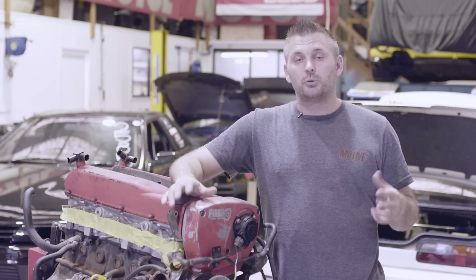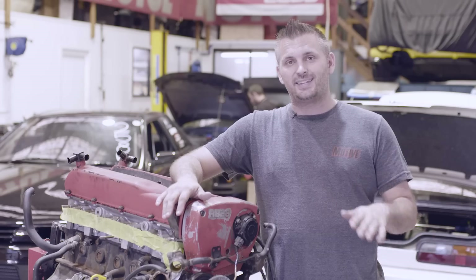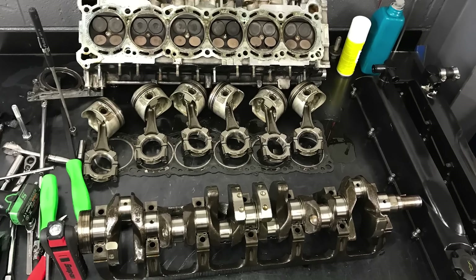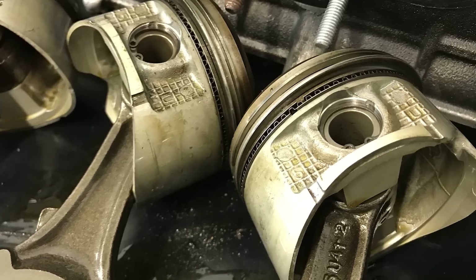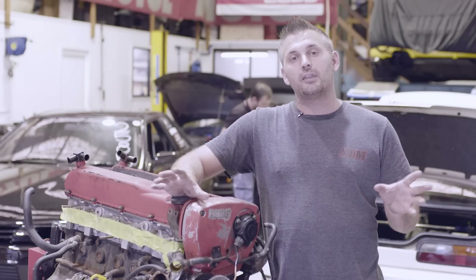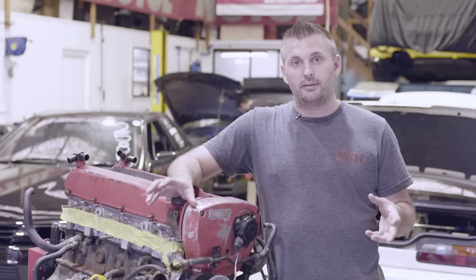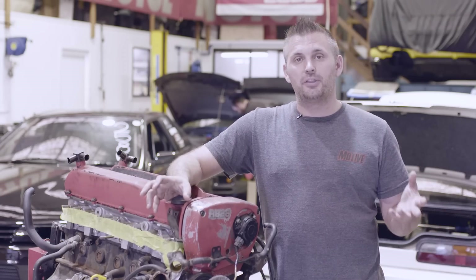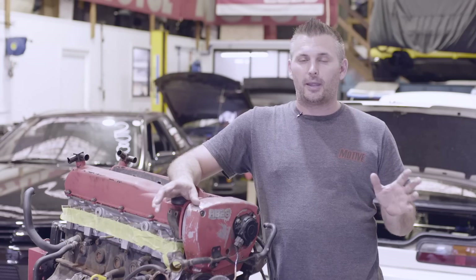If you saw the live stream on our Facebook page you would have seen that we pulled it down to take a closer look. We were pressurizing the cooling system because we never decked the block or the head — easy fix — but we didn't know why we were losing compression. When we pulled it down, all the rotating assembly was perfect. We put fresh rings and bearings and were going to put it back together, but when we sent the block to the machine shop, all of the bores were out of round from three to six thou — that's where our compression went — and that can't be fixed. That engine is for the bin.